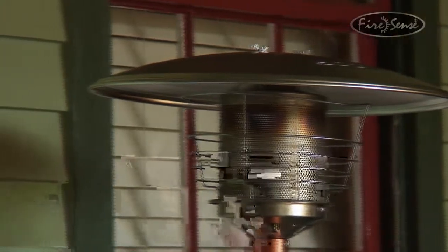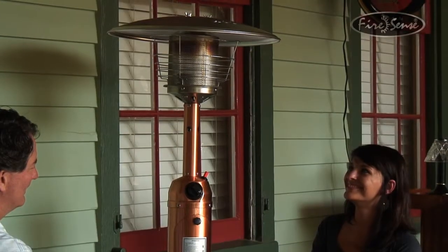This heater comes with an oxygen depletion sensor and a tilt shutoff switch for safety. This exciting heater from FireSense is an ideal solution for any outdoor living space.